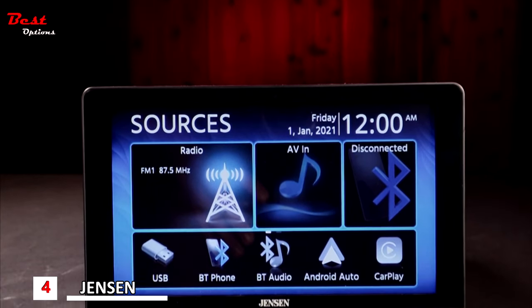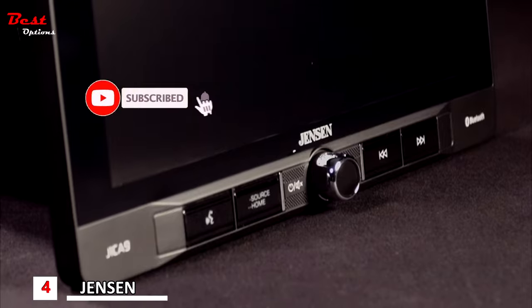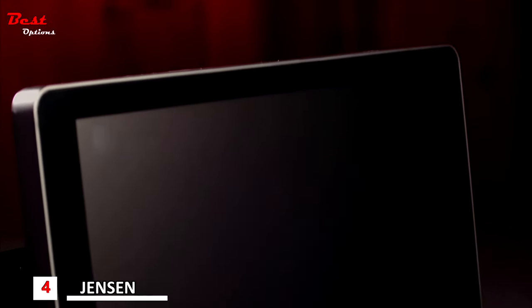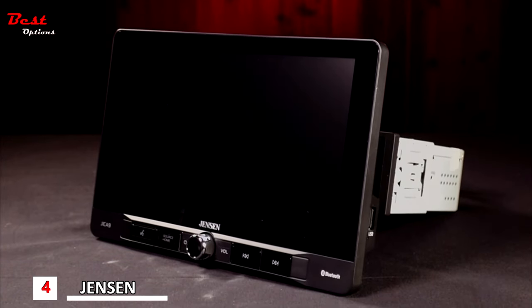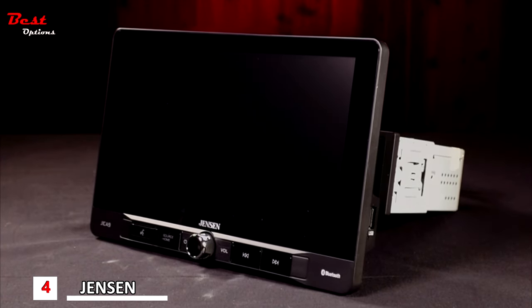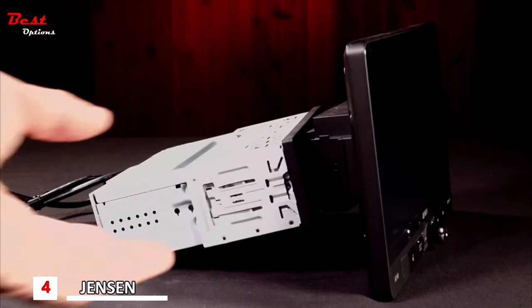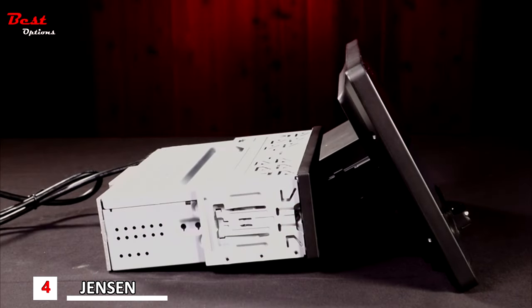If your current in-car system is dull and outdated, check out the Jensen J1CA9. The extra-large, vibrant LCD is designed for versatility, allowing for four different adjustments to match your vehicle dash. It can be mounted up to one inch forward or back, or slides up and down one and a half inches. The mounting design also tilts to either side for driver or passenger viewing and tilts up or down to match your eye level.